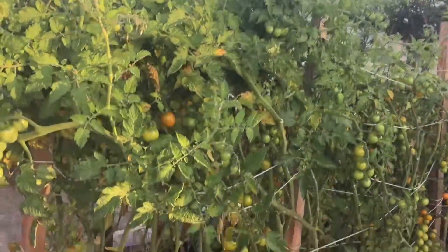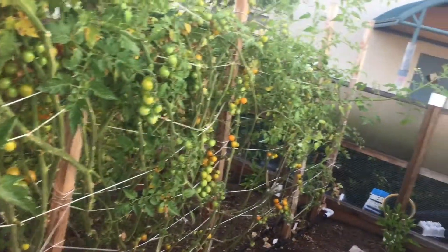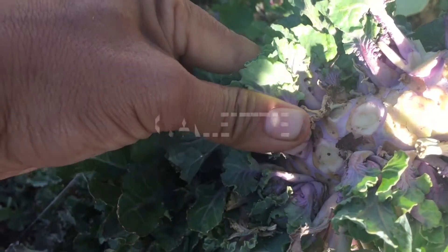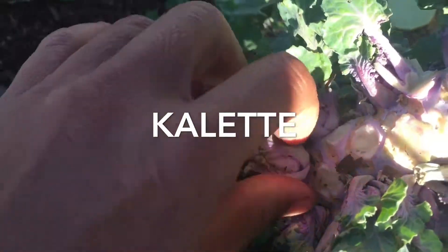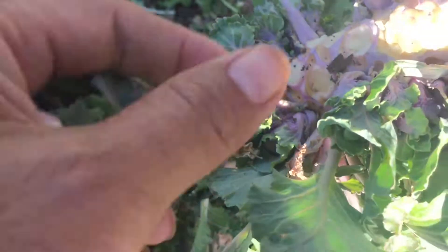Oh my goodness, look at these tomatoes! Where are the kids? I need some help harvesting these tomatoes. This calette is now ready to be harvested — it's been in the garden for over a year now. It's a cross between kale and brussel sprouts. And one beautiful purple passion asparagus.